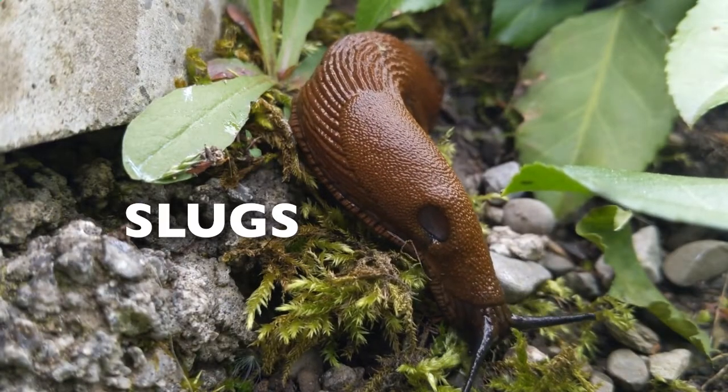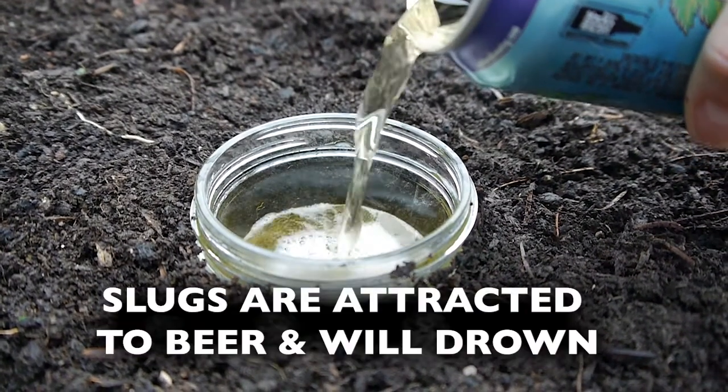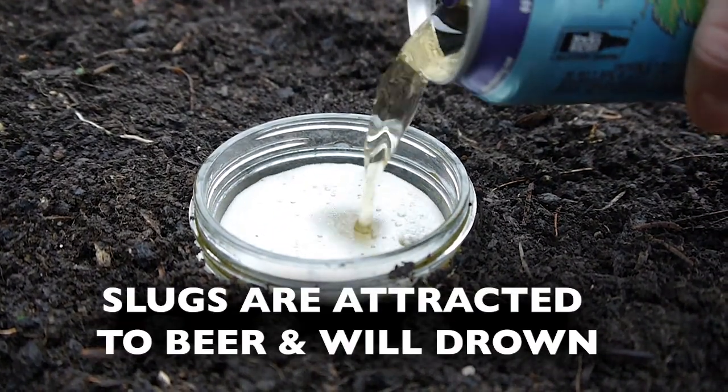Slugs. Bury a small jar so that the top is just above ground level and fill it three quarters full with beer. Slugs will crawl inside and drown.